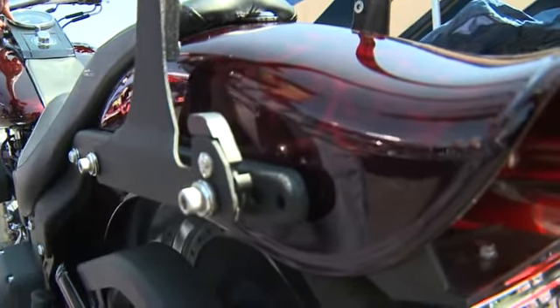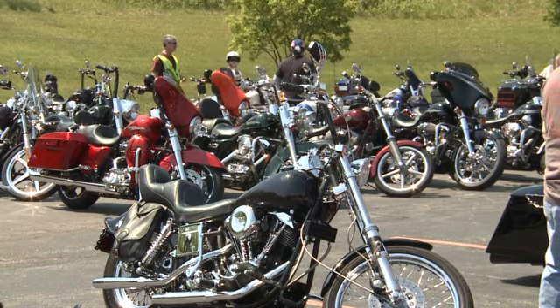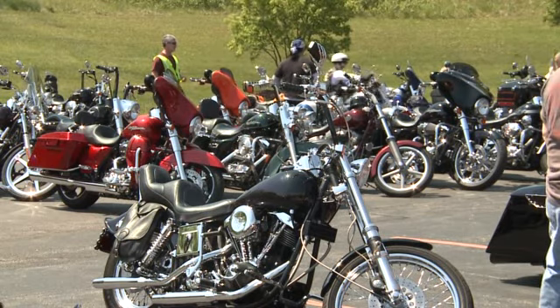For a particular bike to stand out, the judges look for two things: they're looking for originality, they're looking for perfection. They have a 100-point system they work through, and they can explain to somebody why they did well or why they didn't do so well.